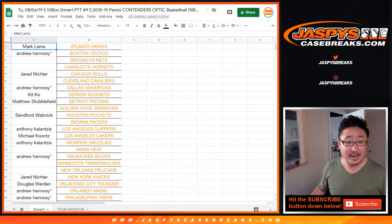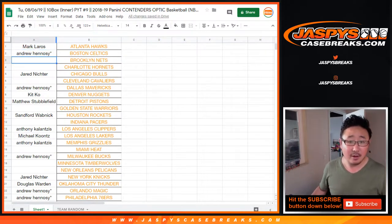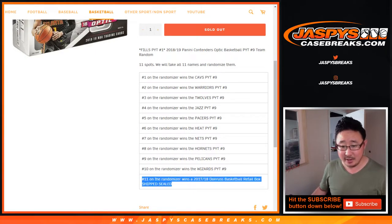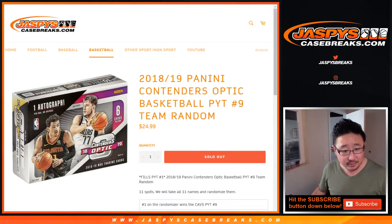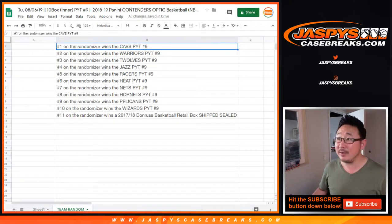Big thanks to all these folks for getting into the action. Thanks to Andrew, who I think has like quintuple last spot in Mojo — he bought the last 5 teams all at once. Also, you see some blank spots there thanks to the people that have gone to this team random. It's an 11-spot team random. We'll take all 11 names and randomize them. Name on top gets the Cavs. Name on the bottom will get a sealed box of 17-18 Donnerus Basketball retail box. Top 10 will get a team. Thanks to these folks for getting into it.